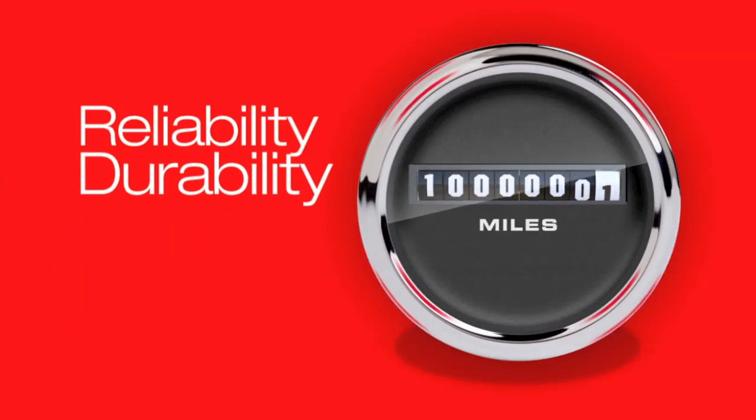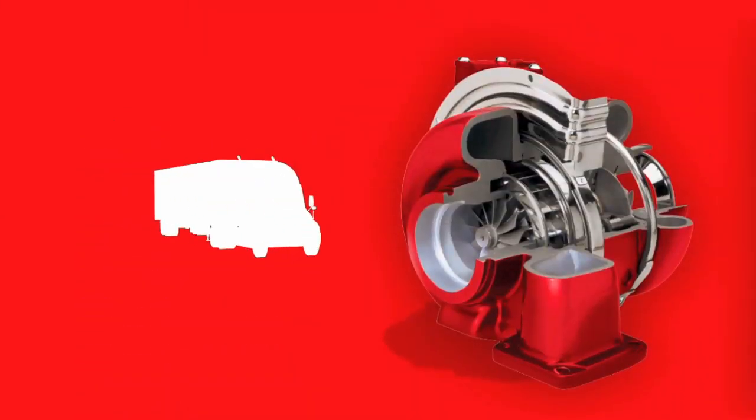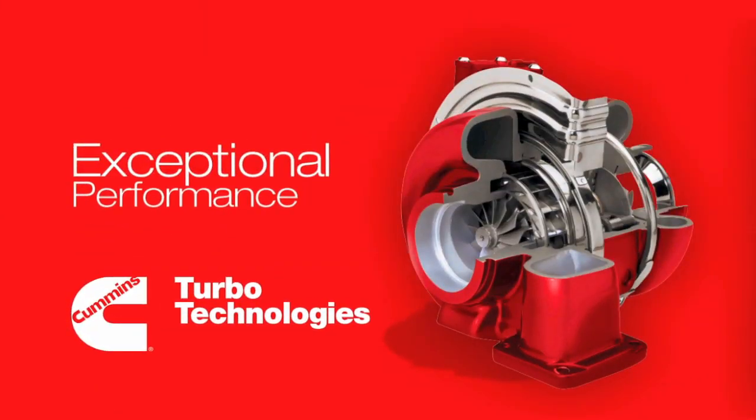Better reliability and durability is something you can count on every day and every year. While the patented VGT turbocharger from Cummins Turbo Technologies delivers exceptional performance every start. Being better where it counts means less downtime for maintenance. Nanotechnology-based media in Fleetguard fuel filters provides up to 10 times better protection for fuel systems than conventional filters.